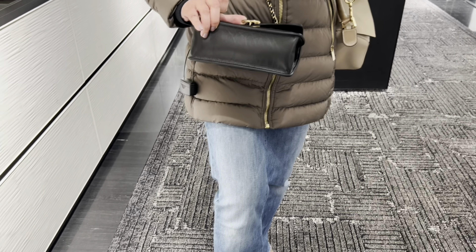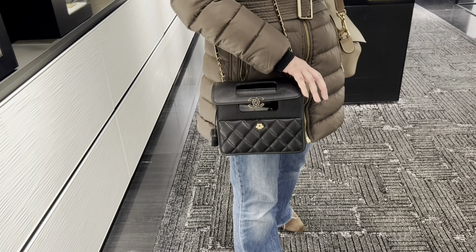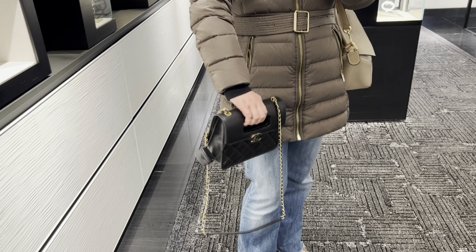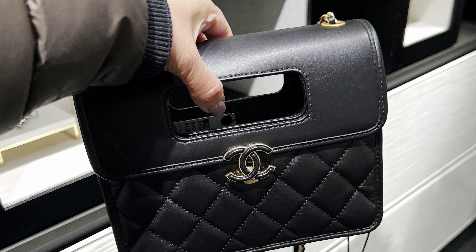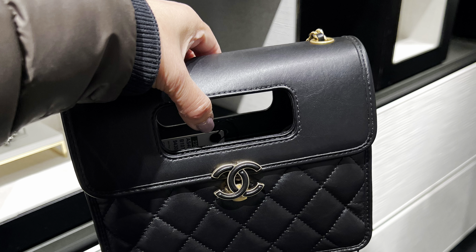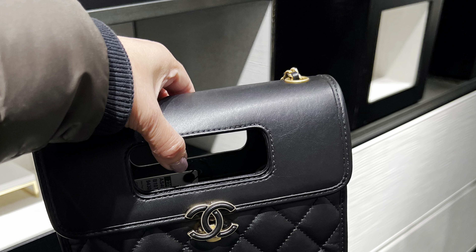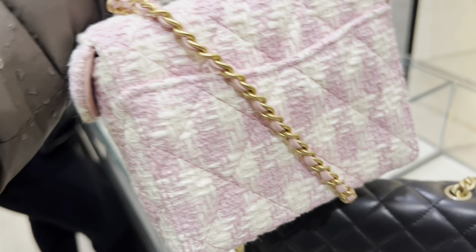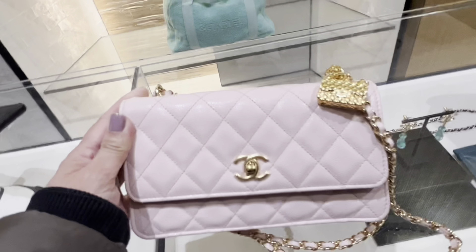The biggest problem is I could not close this bag — I was struggling a lot. The way it closes, you have to match a hole like a button closure, and I just couldn't find it. I ended up giving up and leaving it open. Also, if you want to hand-hold it, it's very difficult because it's too wide — your hand stays literally open.